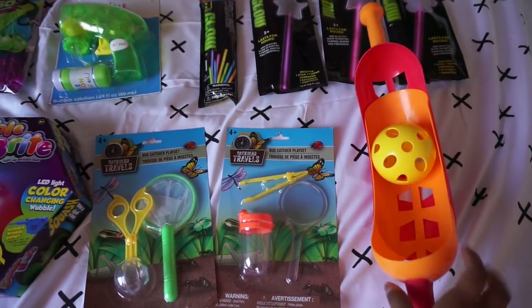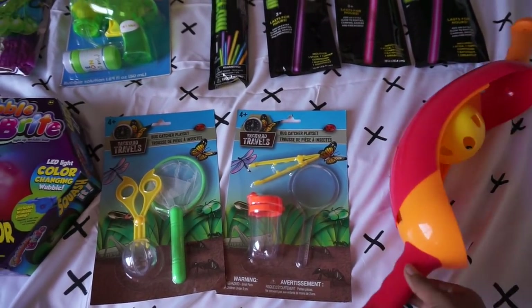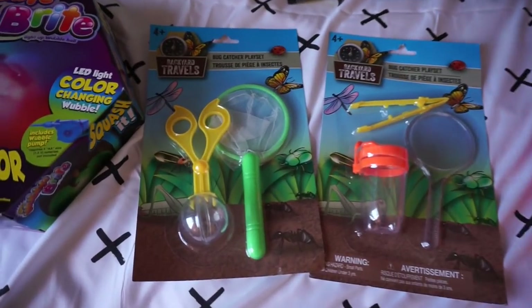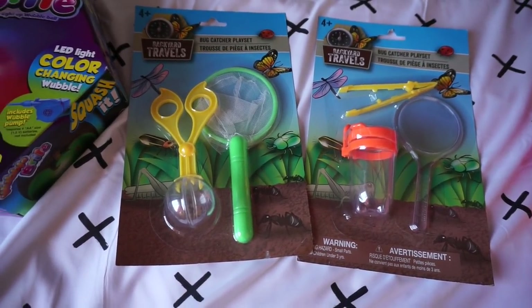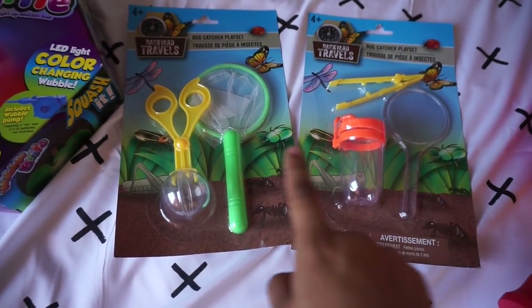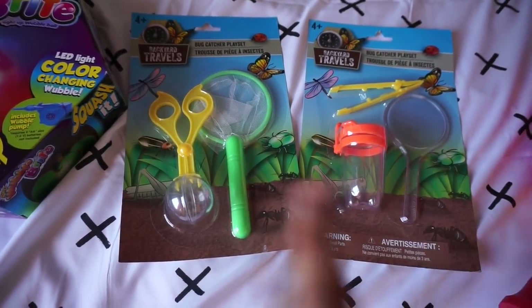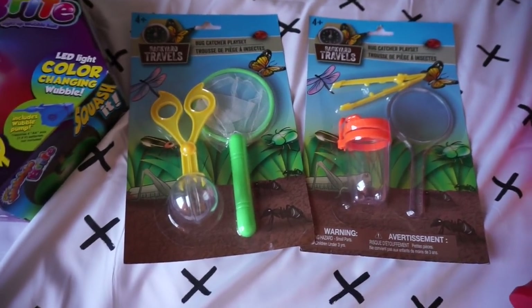So here are all the things we have planned for this year. First, we got this ball throwing game at Target — I thought it would be cool for the older sisters. You can also find little bug catching play sets at Dollar Tree for only a dollar, and it comes with all these little things for the girls to enjoy catching bugs — one for Kayla and one for Annalie.